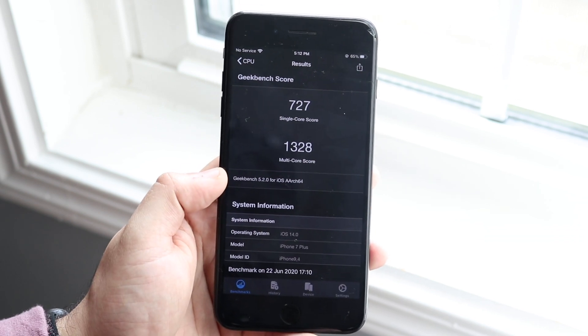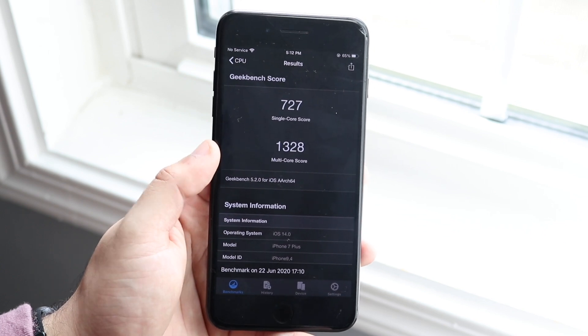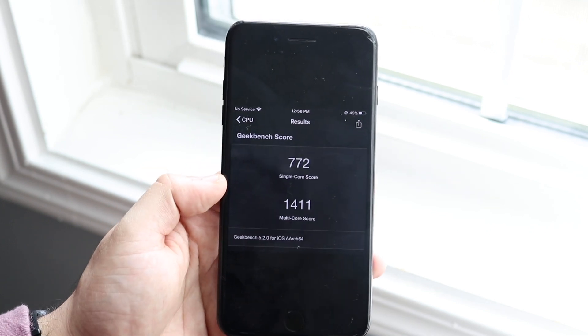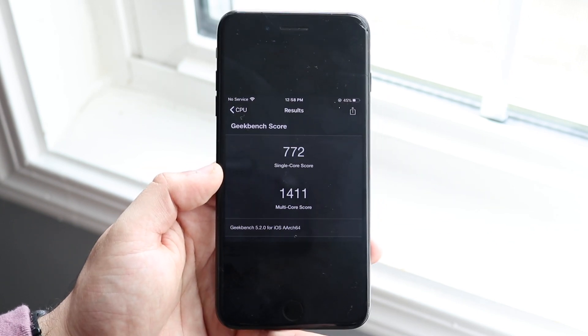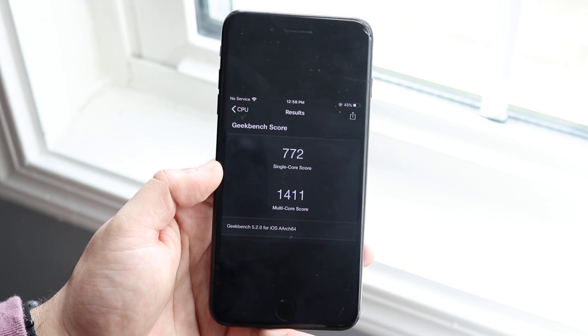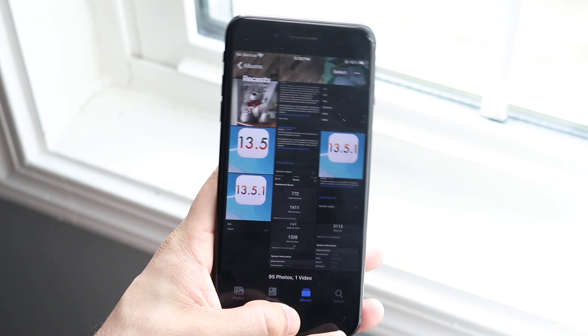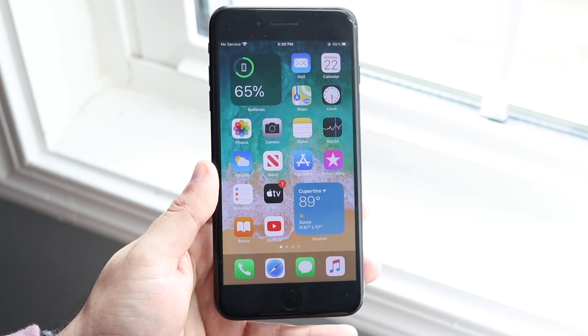I did rerun that benchmark after updating and got 727 single-core and 1326 for the multicore score. Compared to before, it did go down a little bit, but not by much, so you're still going to get pretty good performance. It's not going to be 50 times the performance or anything like that, but still a good performing phone regardless.